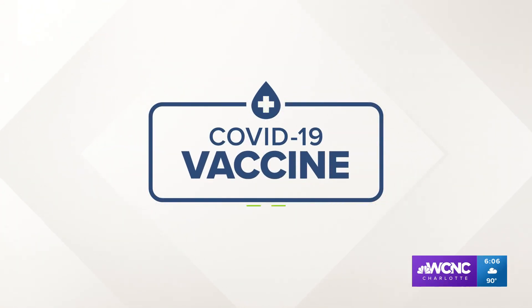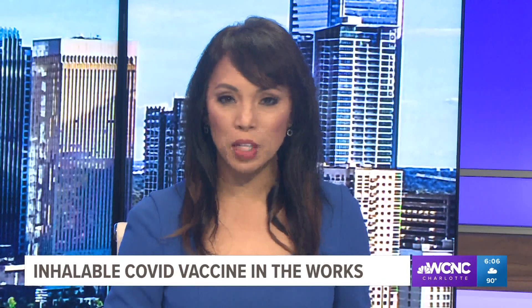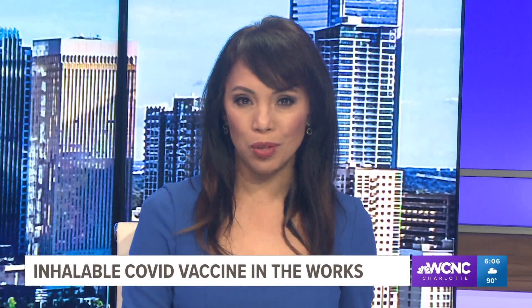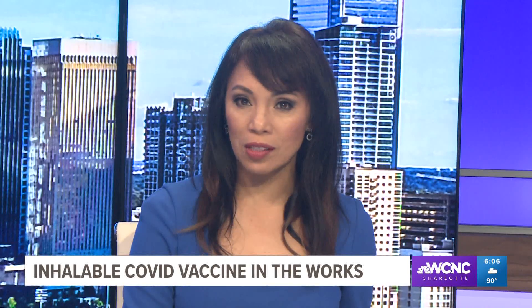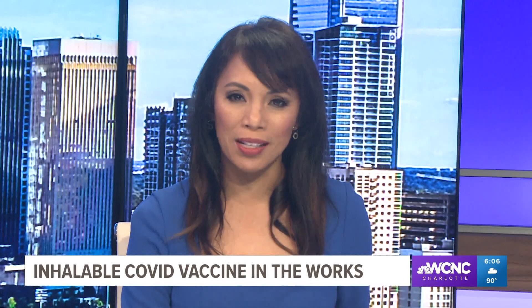Now to the latest in COVID-19. We're learning that the virus is likely here to stay, but experts say vaccines and boosters will be critical to keeping future waves at bay. Researchers at NC State have created an inhalable COVID vaccine and are still studying its benefits and how it could be used as a tool moving forward. WCNC Charlotte's Chloe Leshner explains.